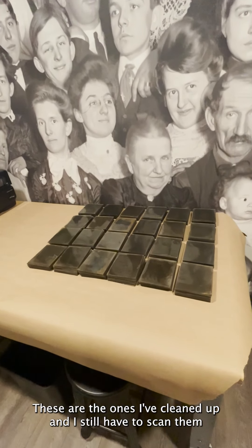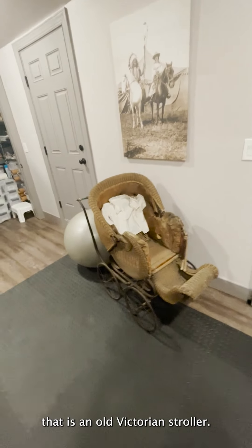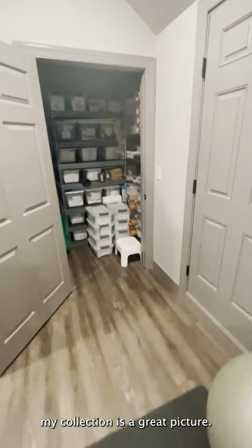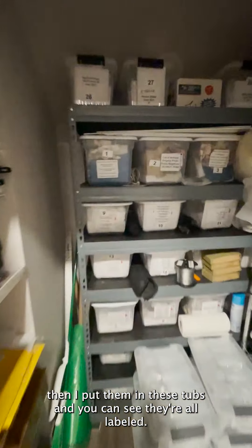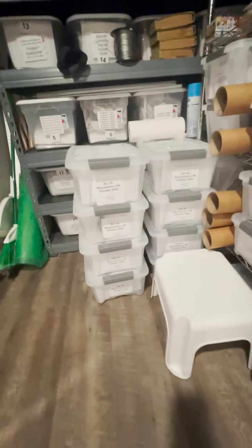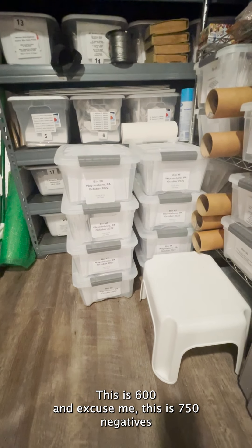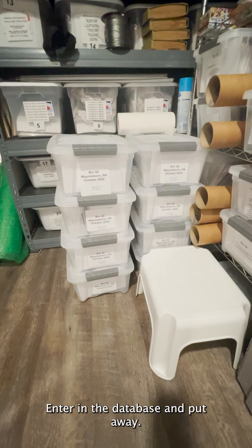These are the ones I've cleaned up and I still have to scan them and put them away. And yes, that is an old Victorian stroller — this is from my collection, it's a great picture. Once I scan them and enter them into databases, I put them in these tubs and you can see they're all labeled. I also have an Excel spreadsheet. These here are the Waynesboro, Pennsylvania negatives — this is 750 negatives, scanned, entered in the database and put away.